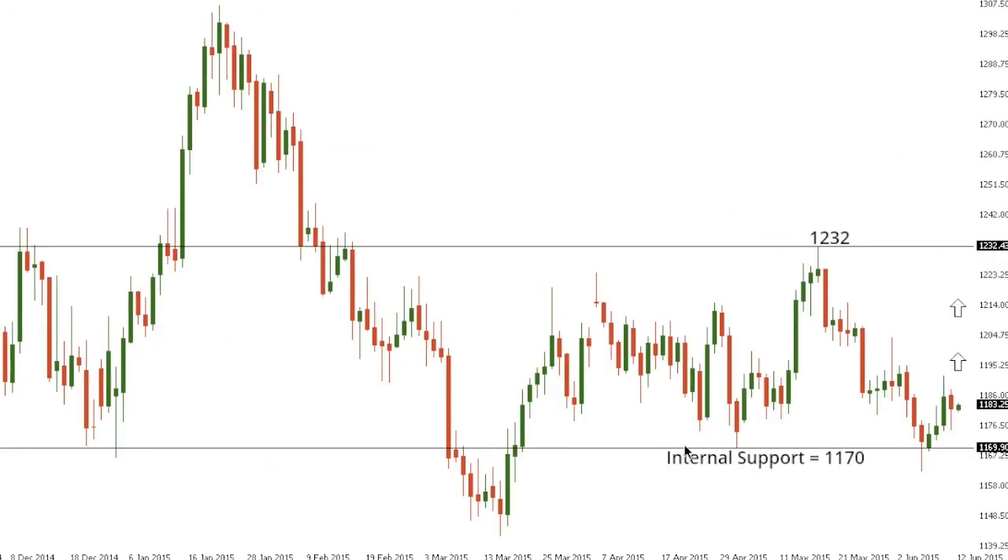Gold. Gold has been very well supported by some internal support at 1170, with the market unable to put in a daily close below 1170, and this keeps the pressure on the topside for a potential retest back towards 1232 — those highs from the 18th of May. At this point there is a bias for a potential longer-term base in the works, and so if the market holds above 1170 and breaks back above 1232, this could open an acceleration back above 1300. However, a daily close below 1170 would negate this outlook and potentially expose a retest of the 2014 base at 1131.